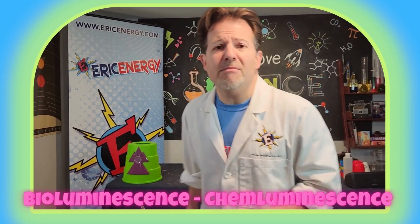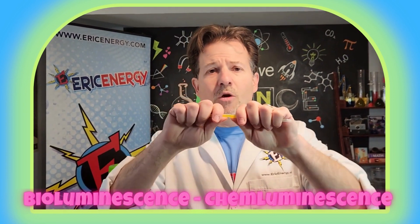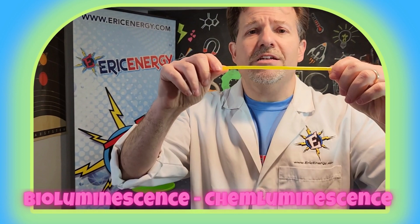Let's talk about chemical luminescence. A glow stick has two chemicals in it. When you break the glass inside, the two chemicals mix and it makes it glow in the dark.